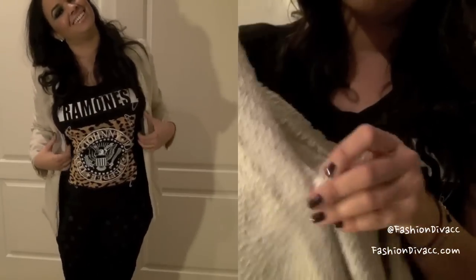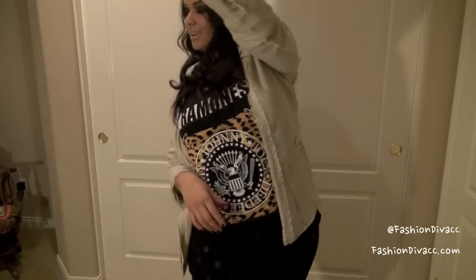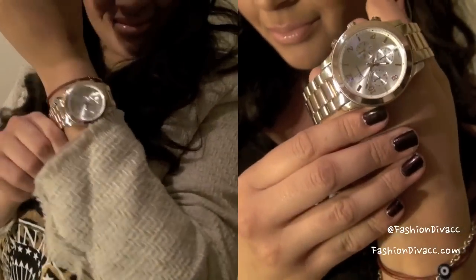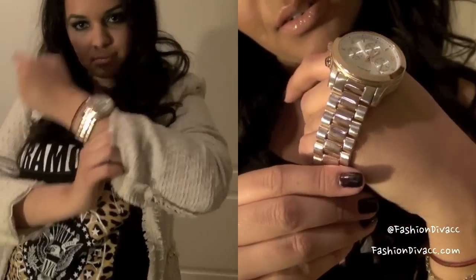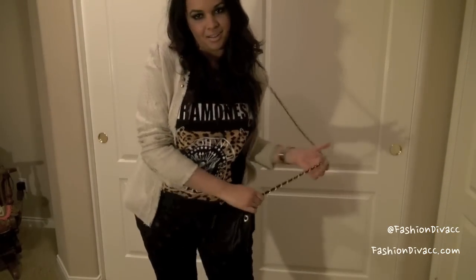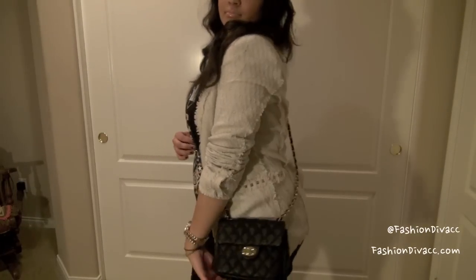It's called the Sweet on Tweed Studded Ivory Jacket — I think it's super cute. For accessories, you can never go wrong with a watch, and this one is the All on the Wrist gold watch. I love how it has the gold and rose gold together. And then as a handbag, I'm just using this small crossbody quilted bag which is perfect for this look.